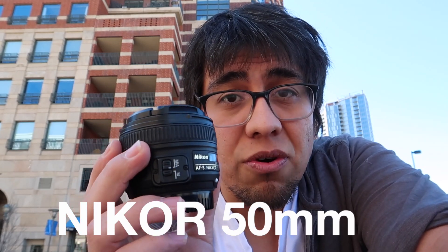Before heading out, I want to show you what's in my bag. The first thing I usually carry around with me in the city is this 50 millimeter Nikkor lens. It's a prime, it's one of my favorites. It's the first thing that I bought — it really forces you to have to move your feet in order to frame your subject.